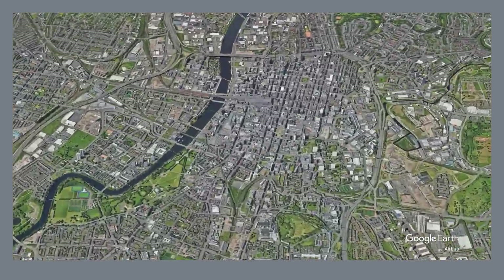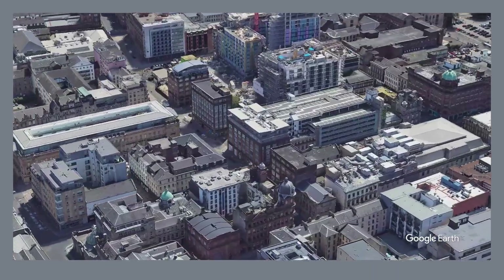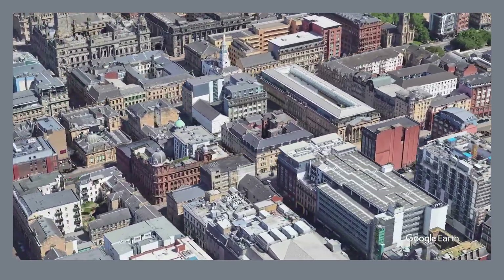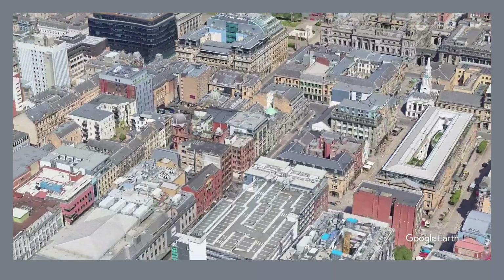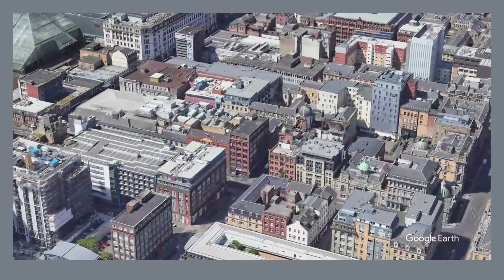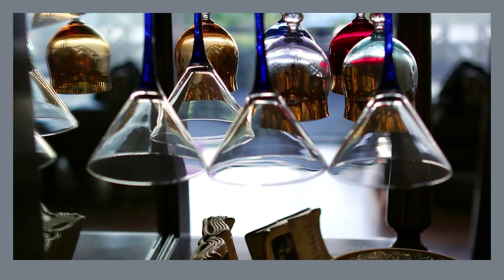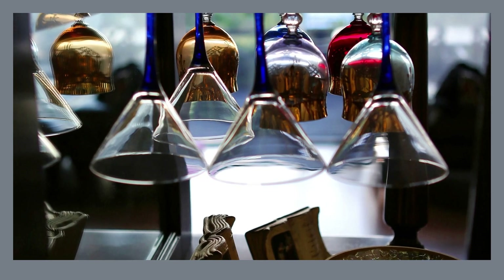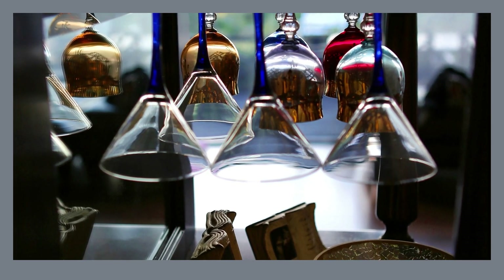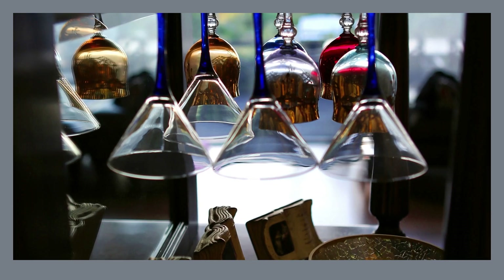Step into Glasgow's stylish heart, the Merchant City. This trendy district boasts a unique blend of Victorian architecture, housing a treasure trove of independent shops and art galleries. Explore hidden courtyards brimming with character, and discover a thriving culinary scene offering everything from casual cafes to Michelin-starred restaurants. Grab a coffee at a trendy café and browse boutiques. In the evening, delve into contemporary art at one of the many galleries, or catch a live music performance at a hidden-away bar. The Merchant City pulsates with creative energy, making it the perfect spot to experience the cutting edge of Glasgow's cultural scene.